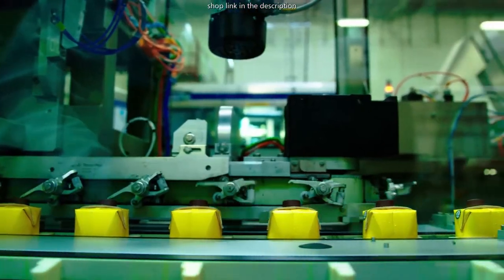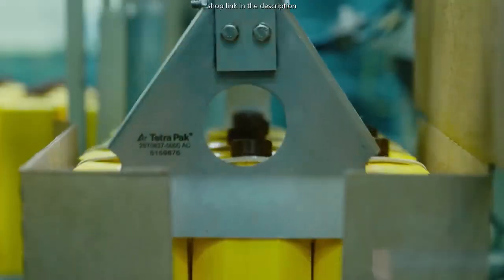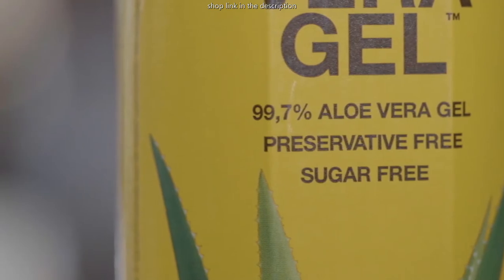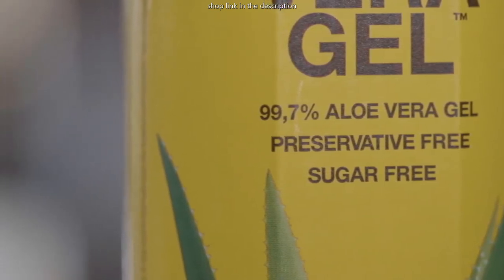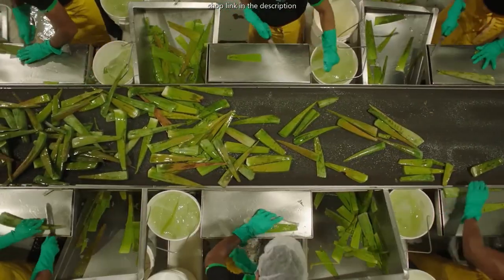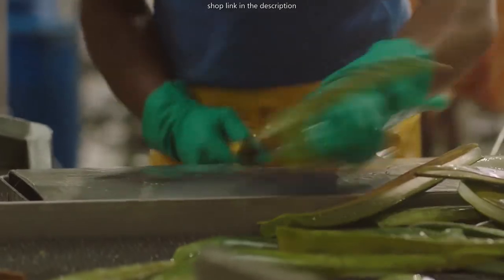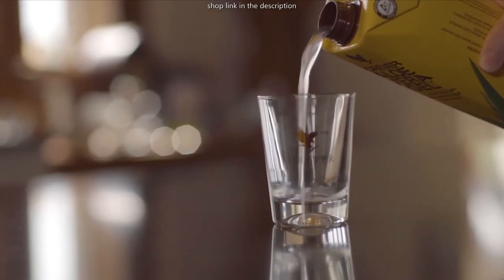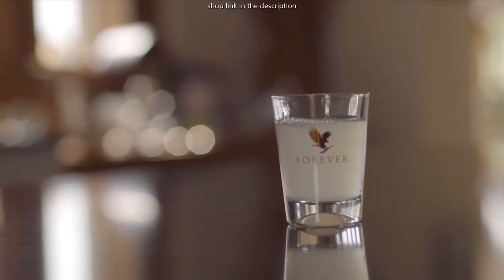We recommend 120ml of aloe vera is taken every day. The gel contains 99.7% aloe and no sugar. It will have a small calorie content due to its carbohydrates as found naturally in plants at 2.5. It also has 84% of your daily requirement of vitamin C. Vitamin C is essential for the maintenance of healthy skin, cartilage, blood vessels, bone, gums and teeth.